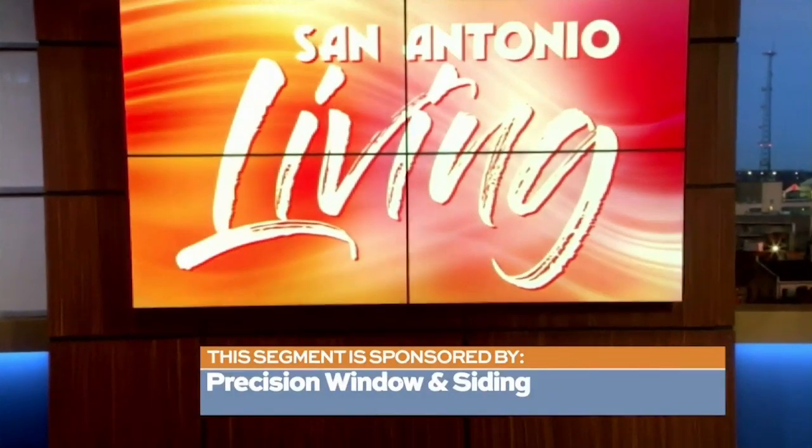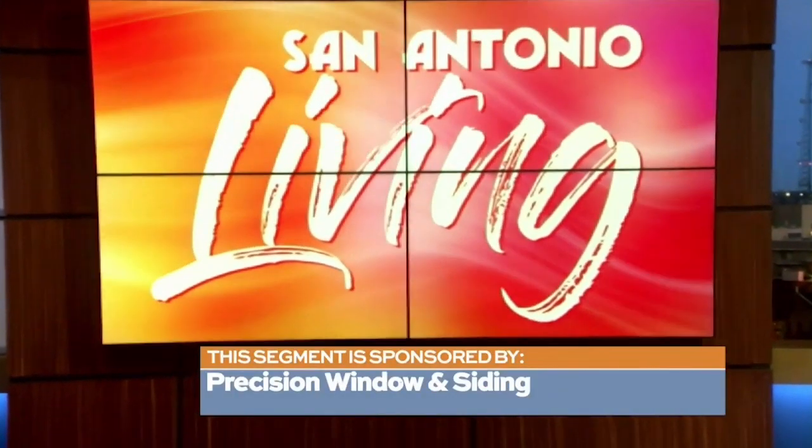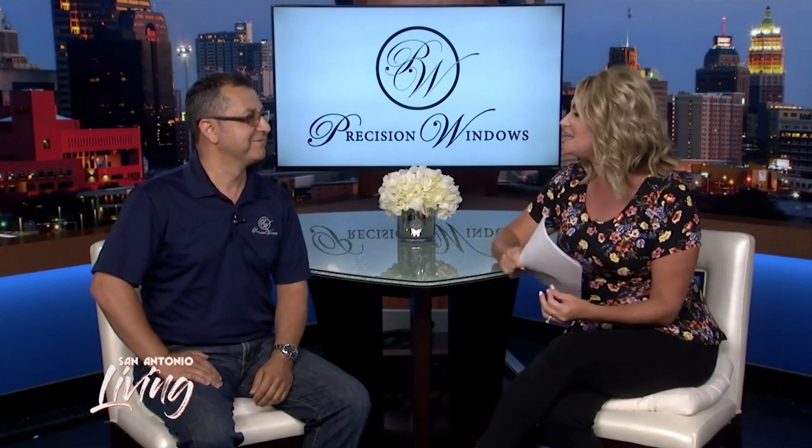This segment is sponsored by Precision Window and Siding. When it comes to the curb appeal of your home, there's a simple change you can make and it can save you money. Eddie Murata from Precision Windows and Siding is joining us this morning to talk a little bit more. Good to see you.